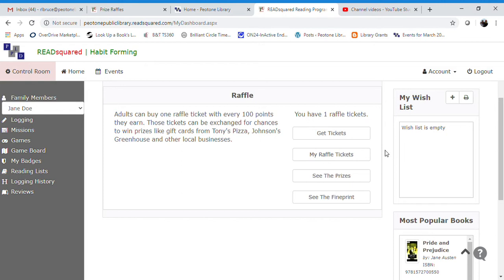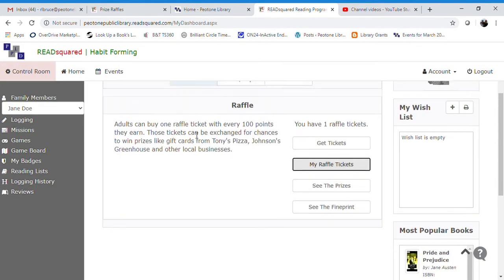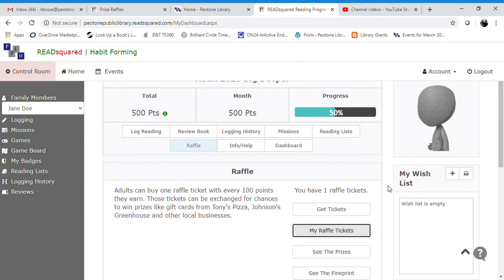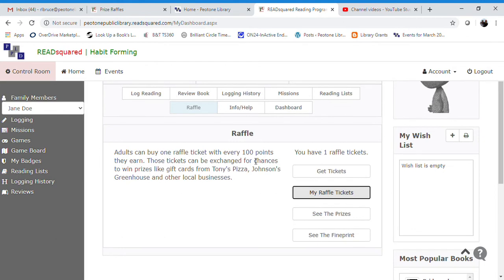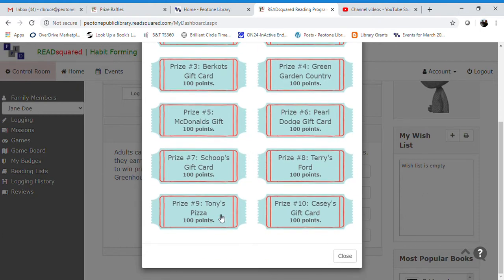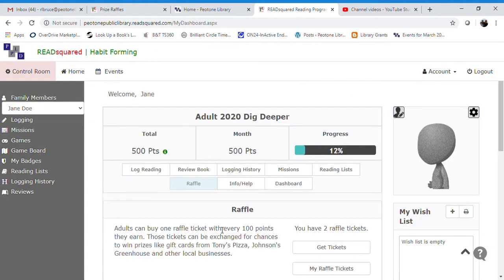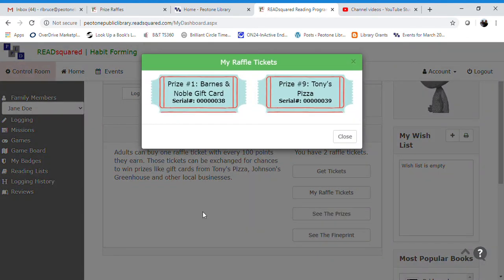Now you have one raffle ticket toward the Barnes and Noble gift card, and that will be the same for every age group. If we go to 'My Raffle Tickets,' you can see — Jane Doe has 500 points so she can get four more raffle tickets. Let's say she's also interested in the Tony's Pizza gift card, so we'll click on that and click Continue. When you come back to 'My Raffle Tickets,' it'll show you which tickets you've purchased and which prizes you are in the running for.